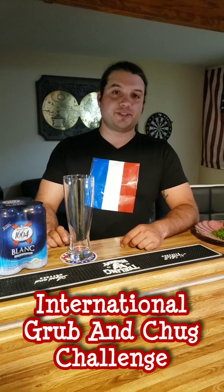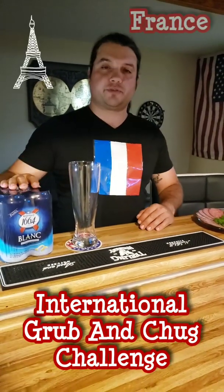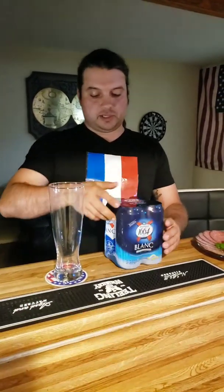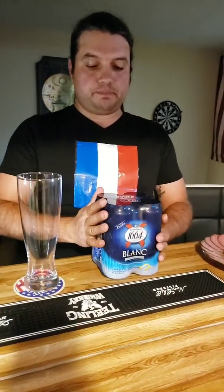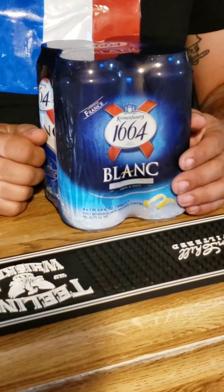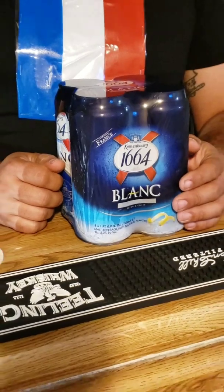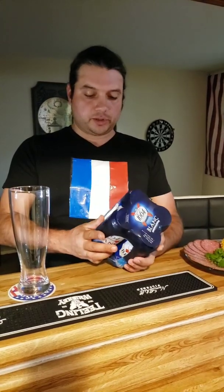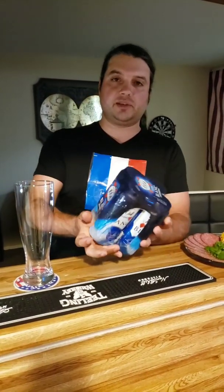Ladies and gentlemen, welcome back to another episode of the International Grub and Chuck Challenge. Today I am doing France. I got this beer — it's a pretty popular French beer, they have it in any grocery store out here in Los Angeles, any supermarket. It's called Kronenbourg 1664.